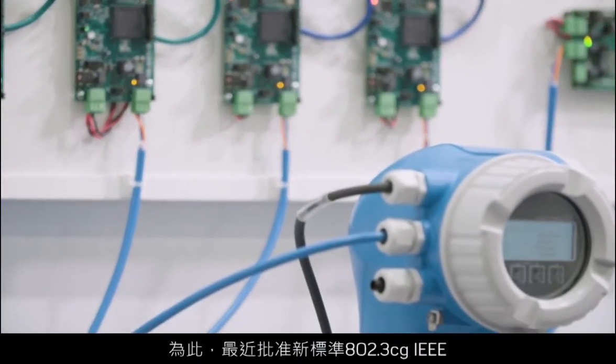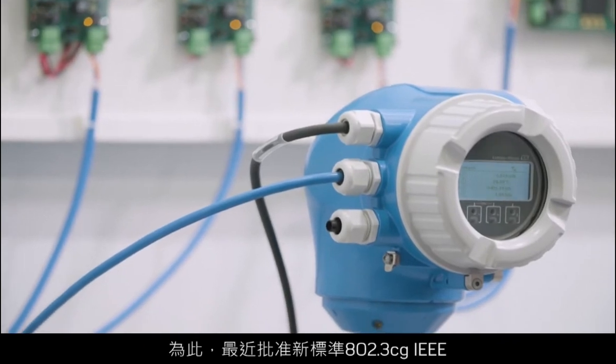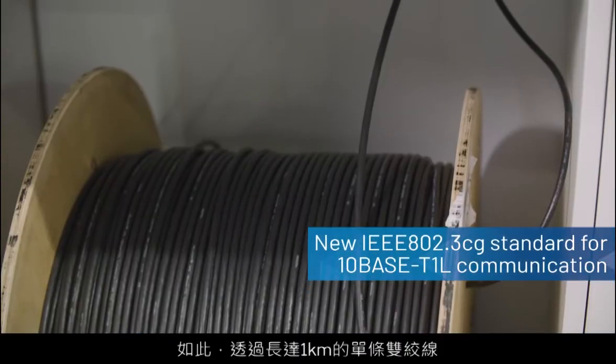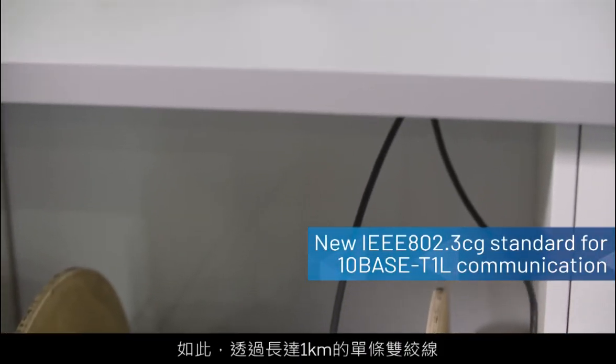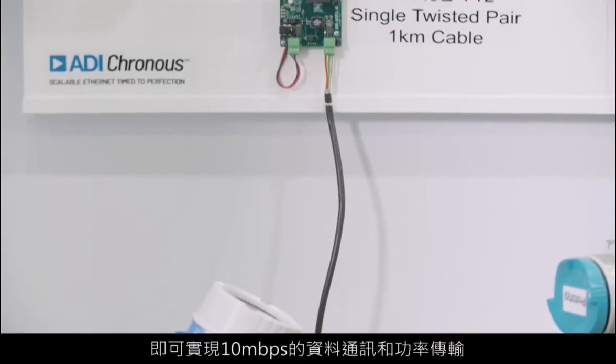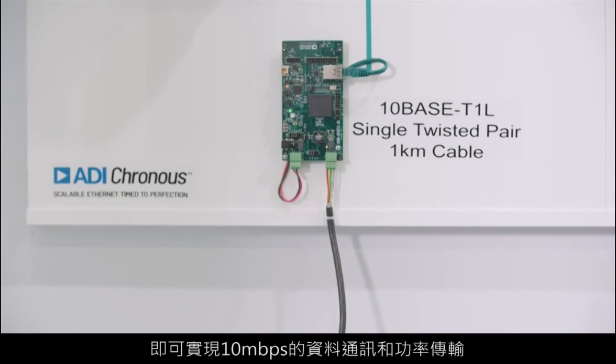To facilitate this, a new standard — the 802.3cg IEEE standard — has recently been approved for 10BASE-T1L communication. This will enable 10 megabits per second communication of data and power over single twisted pair cabling of up to 1 kilometre in length.